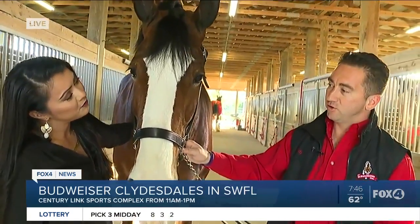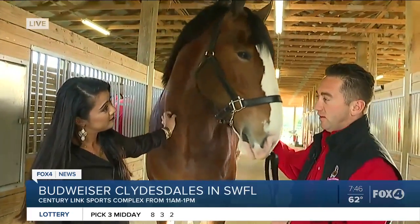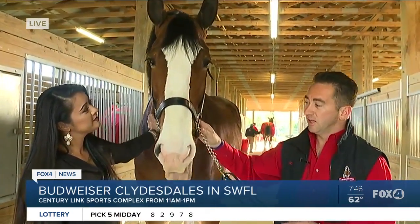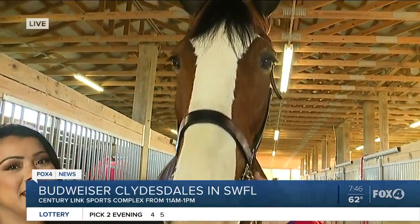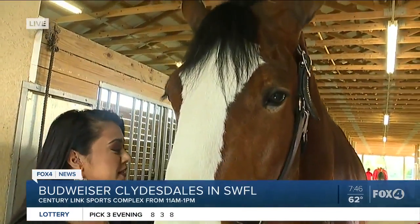We travel about 300 days a year all around the country. There's three teams of us. We're based out of St. Louis, Missouri, and then we have an East Coast team and a West Coast team. We all travel with 10 Clydesdales — we hitch eight of them to the wagon, so we have two spares. Along with our Clydesdales, we also have our Dalmatians, and ours' names are Bud and Augie. They've been hanging out here — you'll catch them at some point. They've been having some fun this morning.